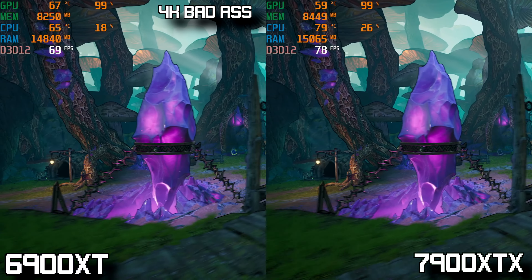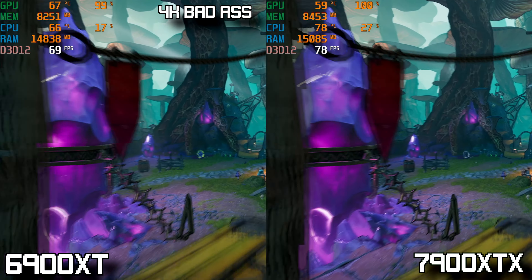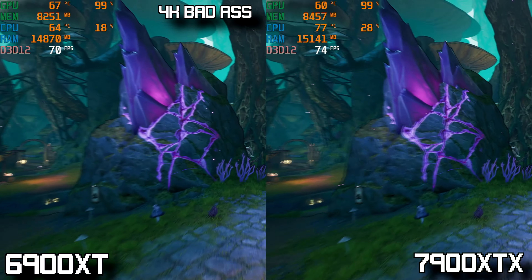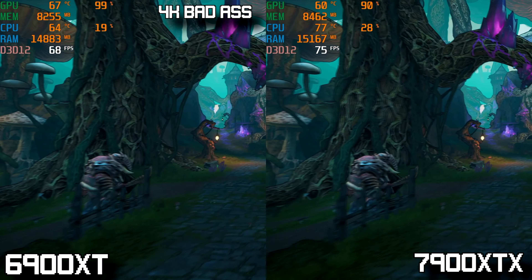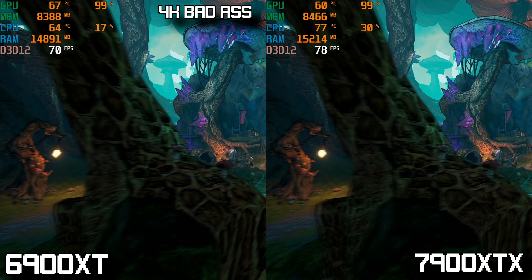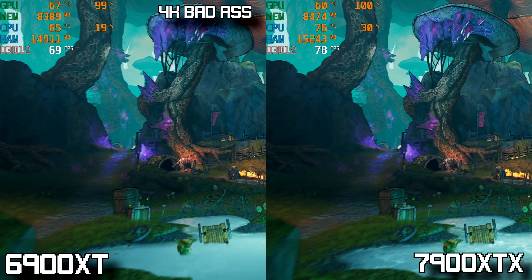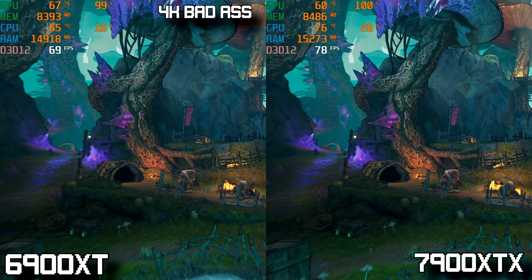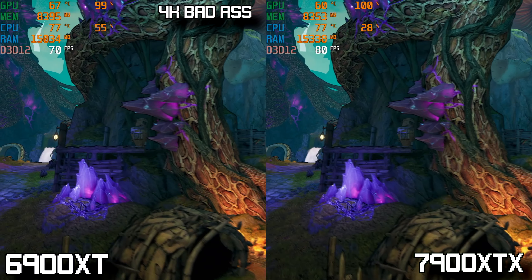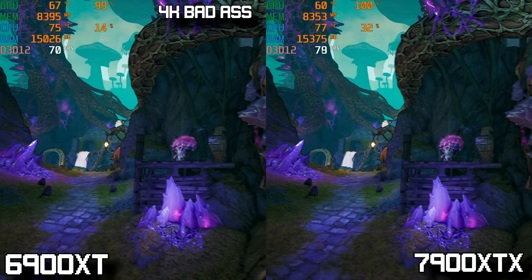Changing gears to Tiny Tina's Wonderlands, a game we haven't tested in a long time — it's a pretty heavily optimized game for AMD GPUs in particular. At 4K with badass quality settings, the 7900 XTX averages a healthy 80 FPS, beating out the 6900 XT which averaged closer to 70 FPS. Once again, it's a benchmark where we aren't seeing a huge gain over the last-gen GPU.